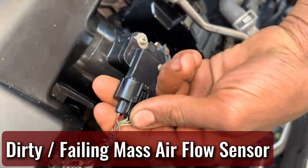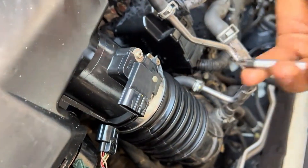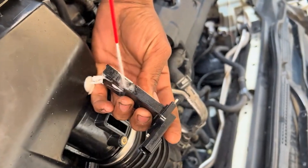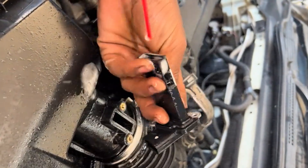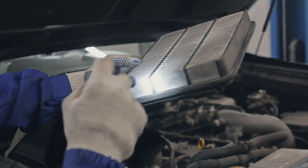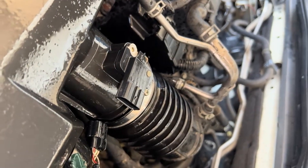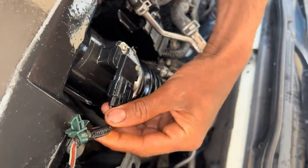One of the most common reasons for poor acceleration is a dirty or faulty mass airflow, or MAF, sensor. This little sensor sits between your air filter and the engine, and it tells your car how much air is coming in so it can mix the right amount of fuel. If it's dirty or going bad, the engine won't get the proper mix and that throws everything off. You'll feel hesitation or sluggishness when you try to accelerate. Sometimes a simple cleaning fixes it, and other times it needs replacing — it's not a costly fix, but it makes a big difference.